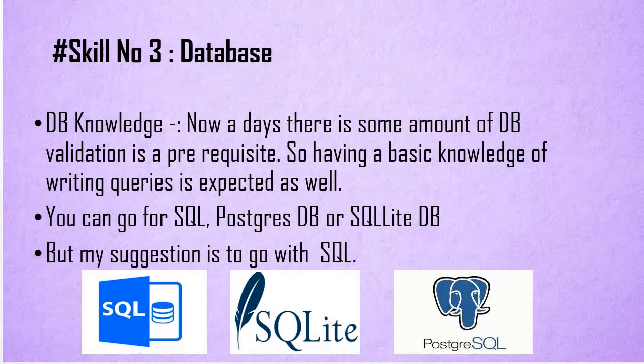The third skill is knowledge of databases. Irrespective of which project or domain you are working on, you will be directly or indirectly involved in some kind of database work — it can be small validations or updates, but some amount of work will definitely be there. So why not have a basic understanding of databases and their tools? Options available include SQL, PostgreSQL, SQLite, and more. I suggest going with SQL as it is the most widely used database and the syntax is pretty simple.